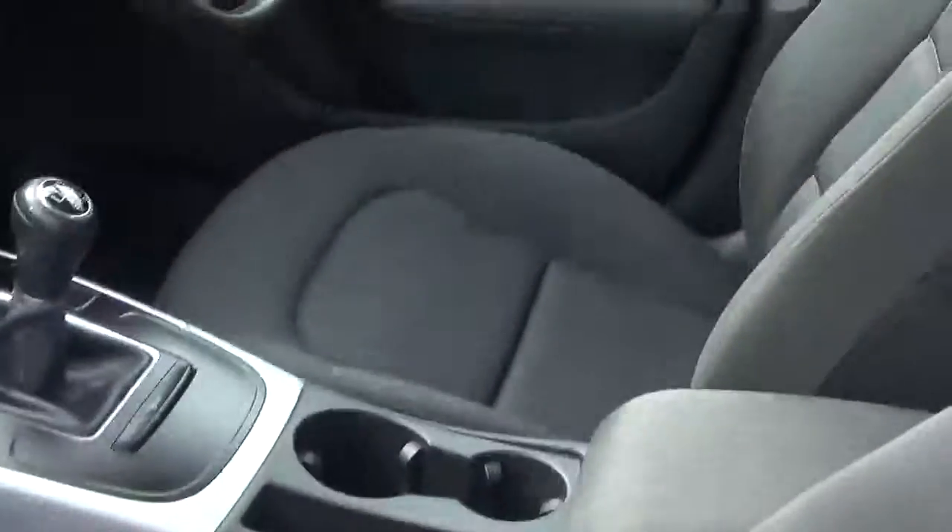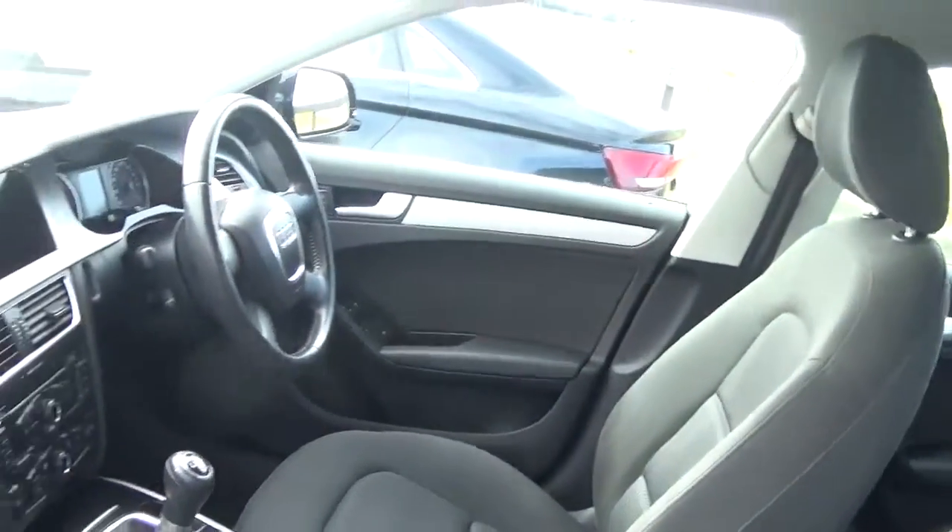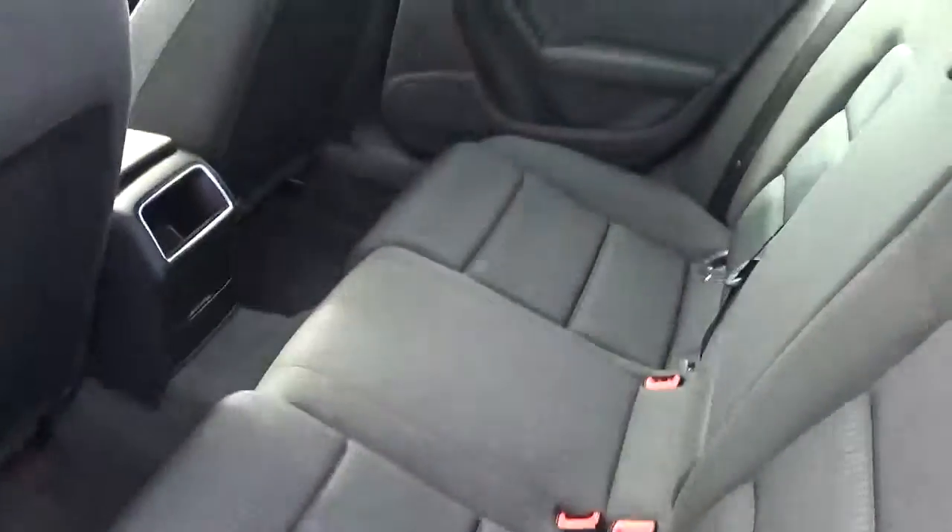Taking a quick look at the inside, we see that the car is spotless throughout, and there is seating for up to five with the rear seats folding flat with a 60-40 split.